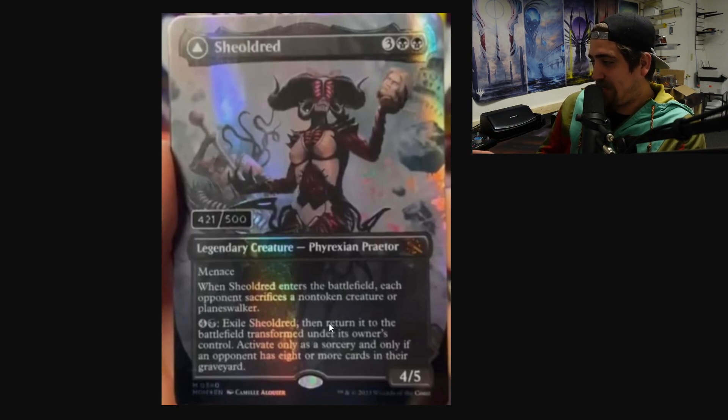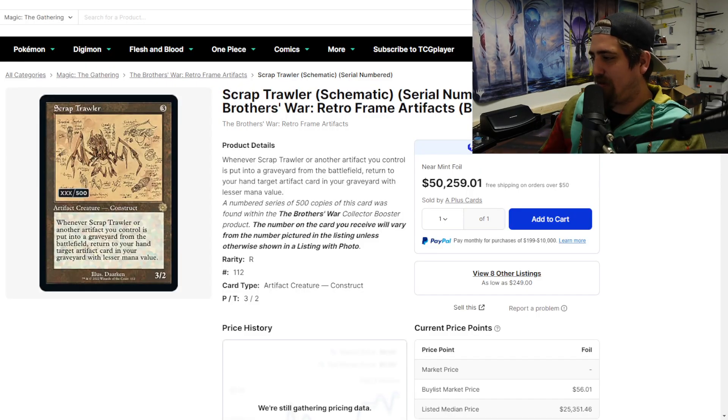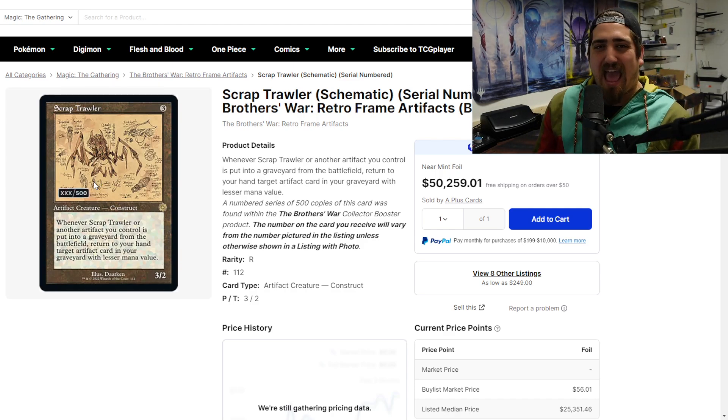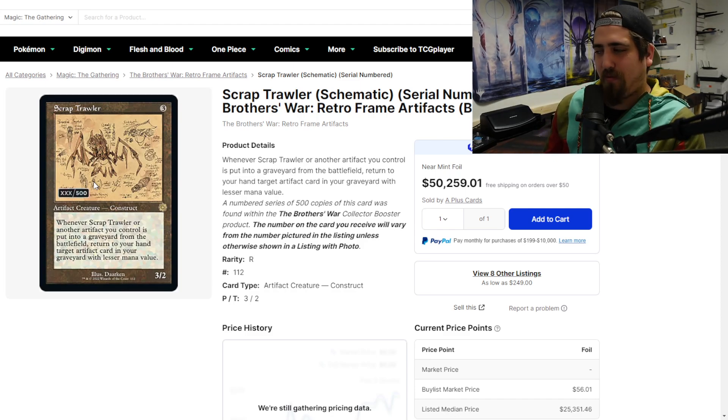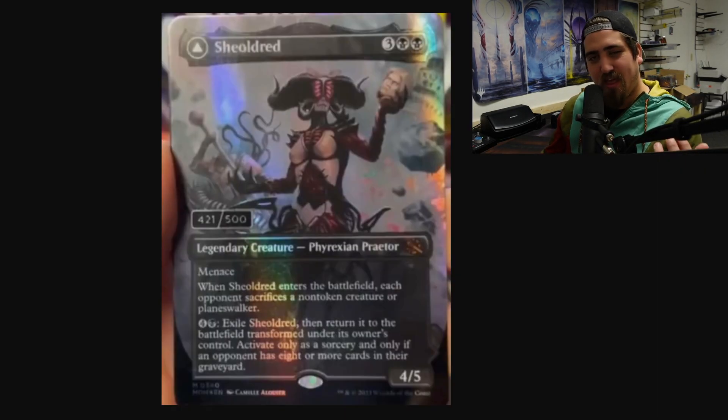I really like this idea. I really think that serialized cards need to be more unique, more special. One of the things people complained about was that it's just an ugly number on it — it's not really that special, it doesn't really add a lot of intrinsic value. I mean, it adds value because it's limited, but it doesn't add a special appearance or a really fun collectible piece. I think that unique artwork solves that problem. I think these cards will do very, very well as collectible pieces.